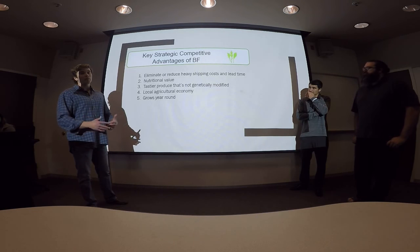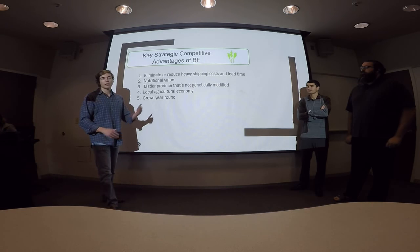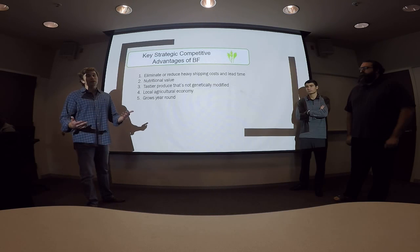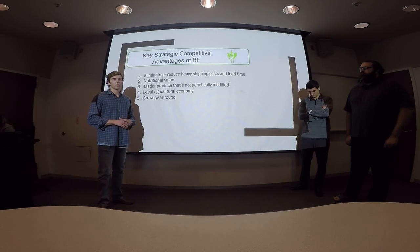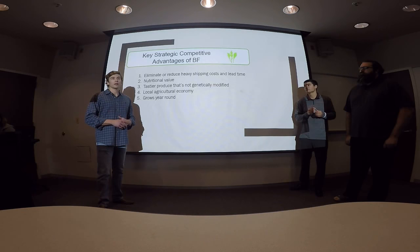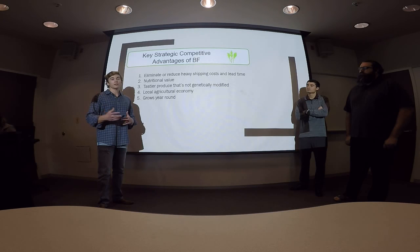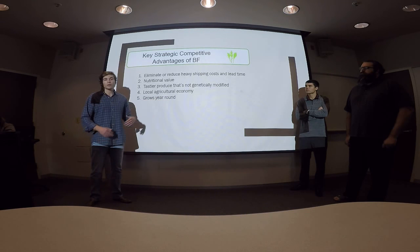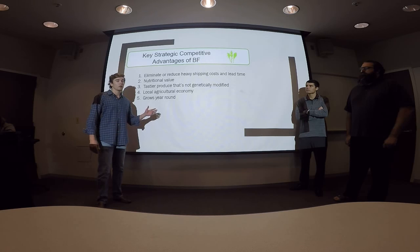The other big advantage is what we're providing to the end customer: nutritional value and better taste from produce that's not genetically modified. When it's not modified to survive long shipping lead times, it actually tastes better. We're also stimulating the local agricultural economy because when we build a Bright Farms crop production facility, we hire and train farmers from the local market, paying them great wages in healthy conditions. Another big advantage is year-round growth — we won't be as affected by changing climate, and we can control how much crop goes to waste within our facilities.